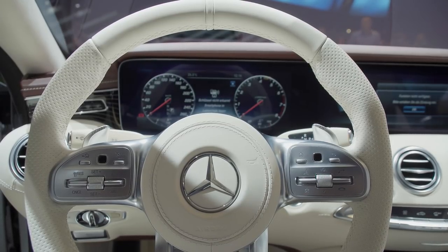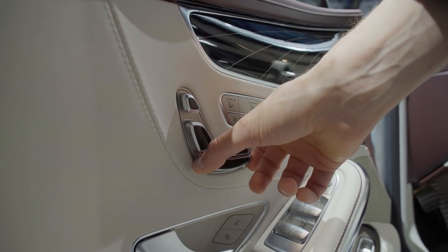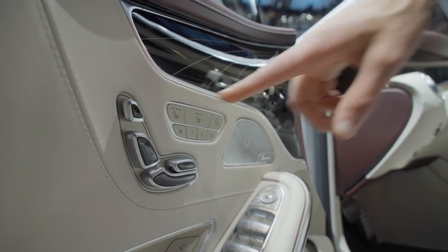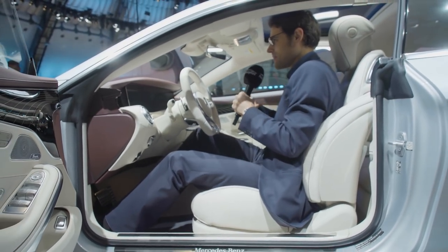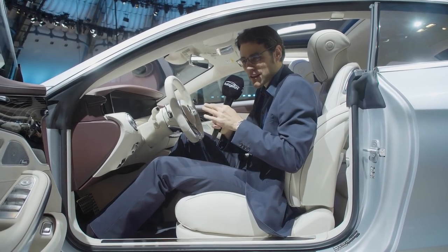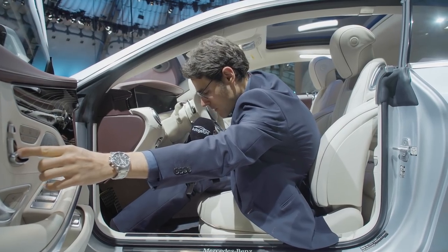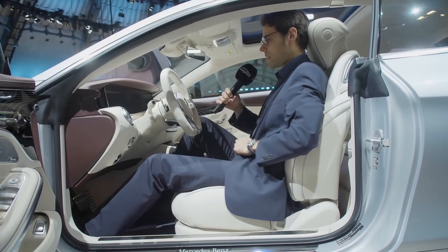The left screen is for the instrument cluster, the right one for the rest of the infotainment system. The seat controls are at the inside of the doors — it looks good and it's logical where you can do what, also for seat cooling. As a car reviewer it's not the most practical solution, but when the car is closed it will be no problem. There's also an important function to lengthen the lower seating area for a very comfortable seating position.